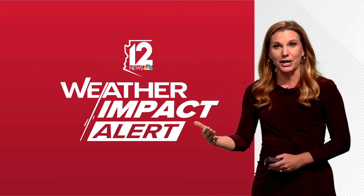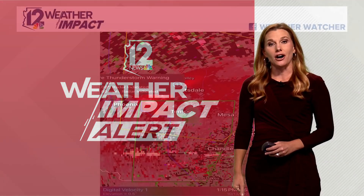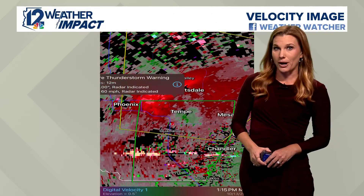We had a 71 mph gust about 2 miles north of the ASU campus. And out at Sky Harbor, we saw a gust of 63 mph.